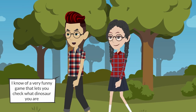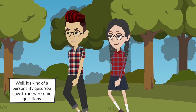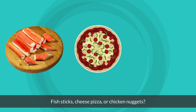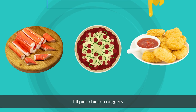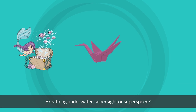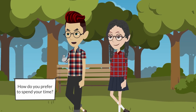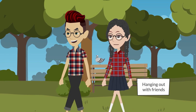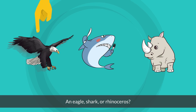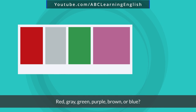Oh Amy, I know a very funny game that lets you check what dinosaur you are. What do you mean? Well, it's kind of a personality quiz — you have to answer some questions. What food do you like the most: fish sticks, cheese pizza, or chicken nuggets? I'll pick chicken nuggets. What superpower would you like to have: breathing underwater, super sight, or super speed? Breathing underwater. How do you prefer to spend your time? Hanging out with friends. Which of these is your favorite animal: an eagle, shark, or rhinoceros? Eagle.